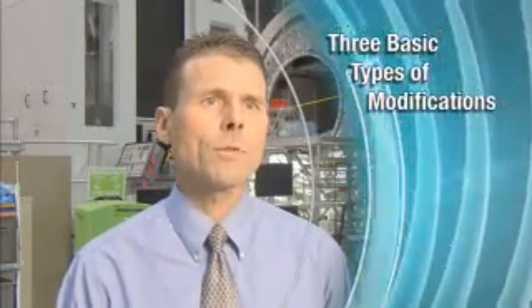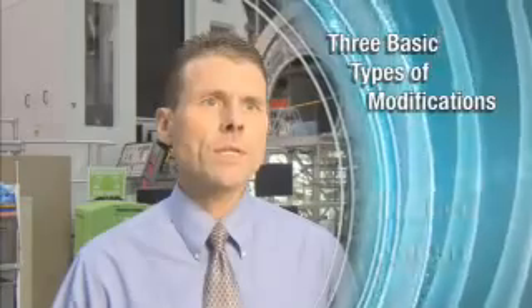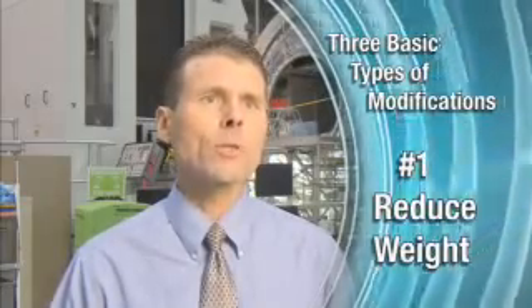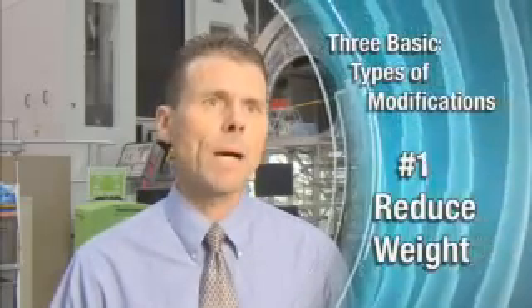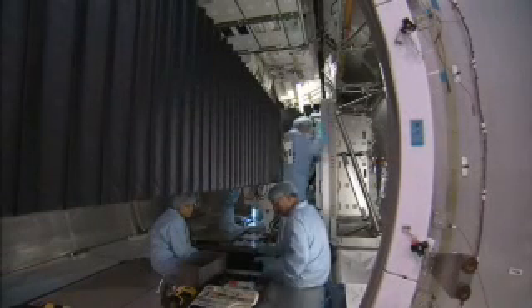There are three basic types of modifications that were performed to make the conversion from the MPLM to the PMM. The first has to do with weight. We tried to reduce the weight of the module as much as possible by eliminating hardware that we didn't need for the long duration stay on orbit, to allow us to carry more useful cargo up to space on STS-133.